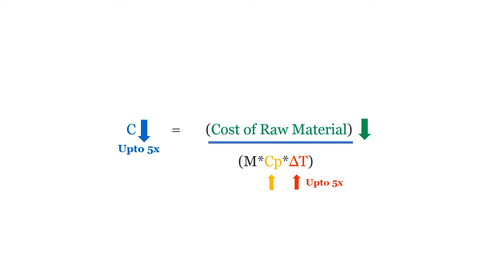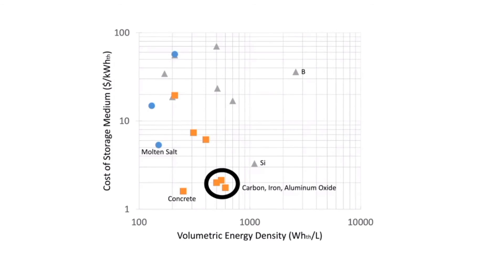The cost per kilowatt-hour of energy stored is given by cost of raw material divided by M·Cp·ΔT. Carbon's raw material cost is very low, it has one of the highest specific heat capacities of any thermal storage medium, and the ΔT from fully charged to discharged state is up to 5 times higher than most other materials — directly lowering cost by up to 5 times. The combination of low raw material cost, high heat capacity, and massive achievable temperature range results in a storage cost close to $1 per kilowatt-hour thermal. The graph shows materials at a sweet spot of high volumetric energy density near 1000 Wh/litre at considerably lower cost per kWh stored. To prevent oxidation at such high temperatures, Antora uses a layer of inert gas around the carbon blocks for longer life.